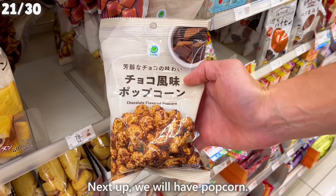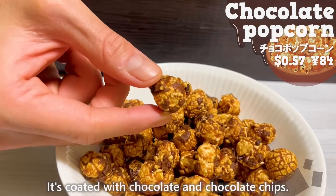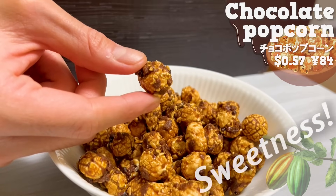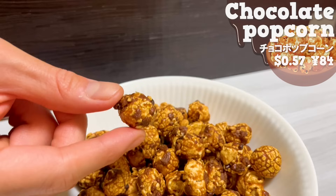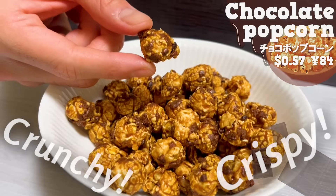Next up, we will have popcorn. It's coated with chocolate and chocolate chips. The sweetness of chocolate fills your mouth. It's crunchy popcorn and the crispy texture of the chocolate chips are delightful.